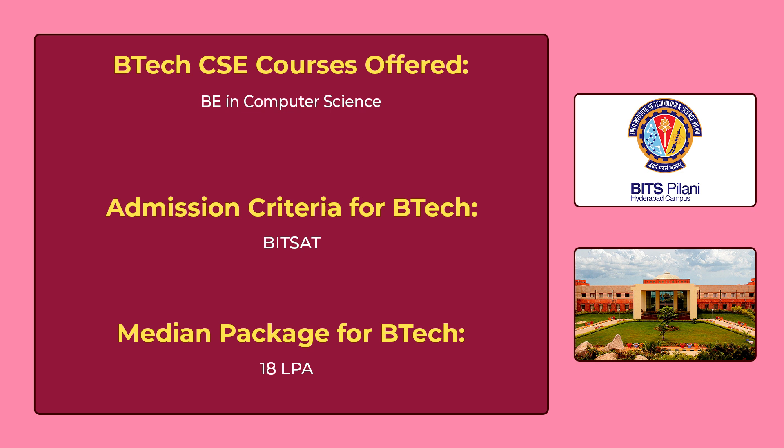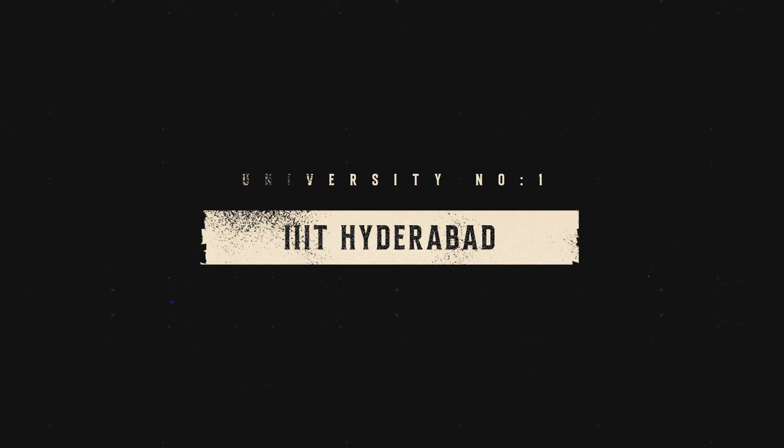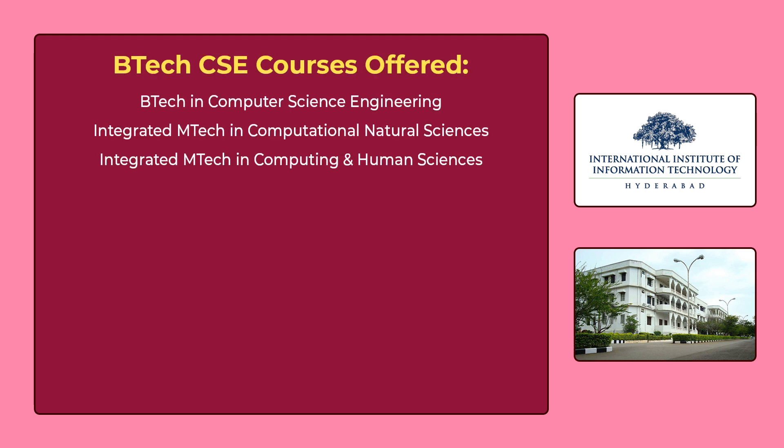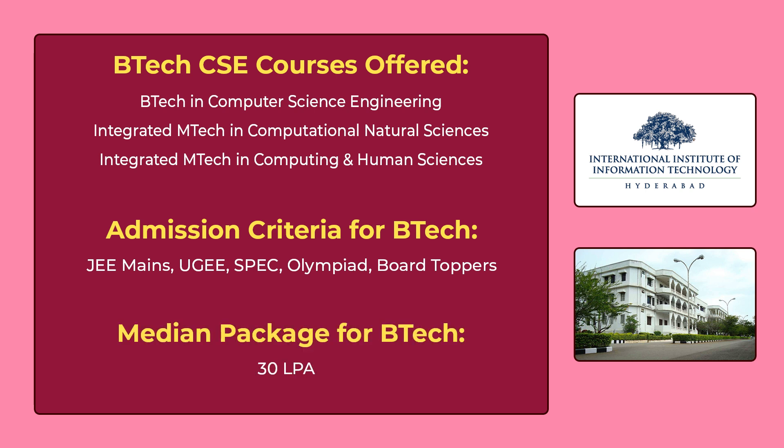If you are someone who is doing graduation at BITS Hyderabad, please comment the average package for a CSE student in the comment section. The number one university in our list is IIIT Hyderabad. You can see the various CSE courses offered by IIIT Hyderabad on the screen. To get admission for these courses, you have to give JEE Mains or UGEE or SPEC or Olympiad, or you can get admission if you are a board topper. The median package for B.Tech is 30,00,000 per annum.